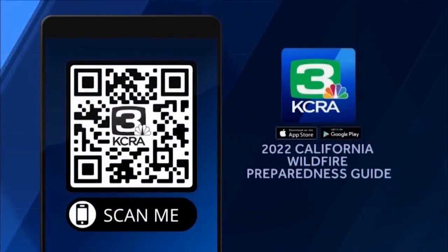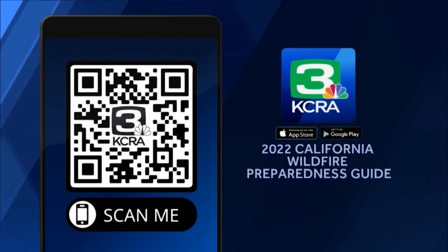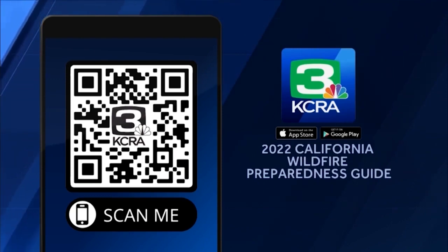For more resources that could help protect your family in case of a fire, check out the wildfire preparedness guide on our KCRA 3 app — you can scan the QR code with your phone and the link will take you there. On the guide, we've got county-by-county information on how to sign up for emergency alerts, plus what to put in a go bag and what to do if you're under an evacuation warning.